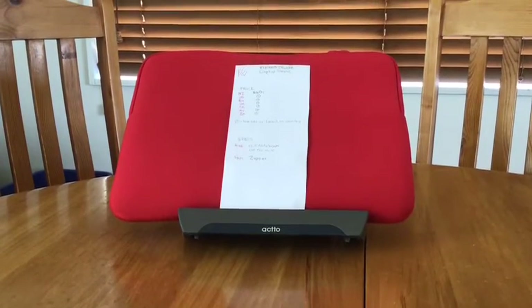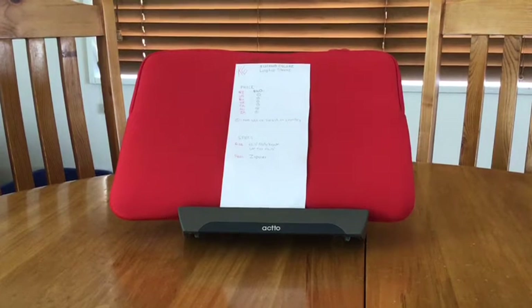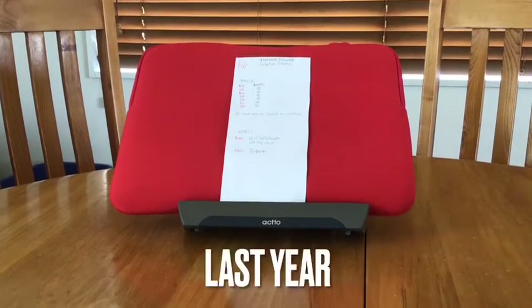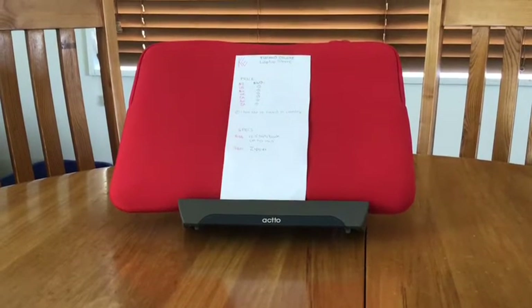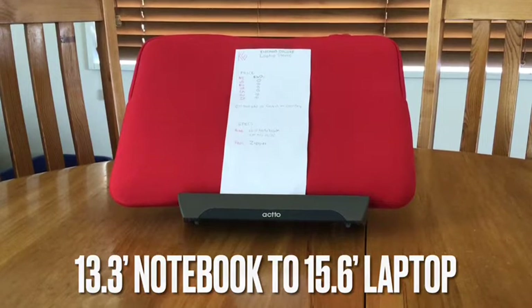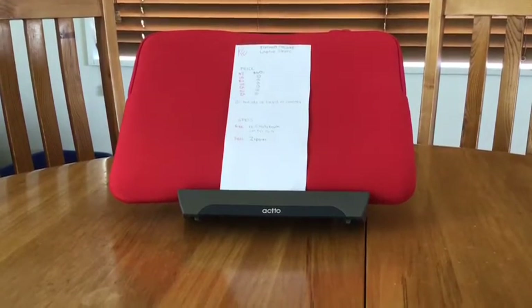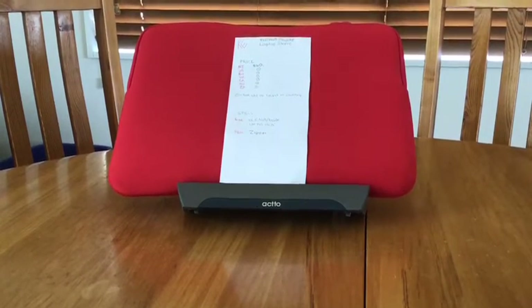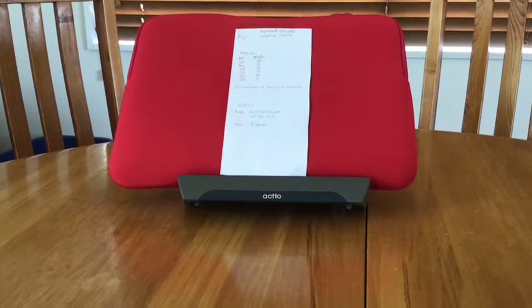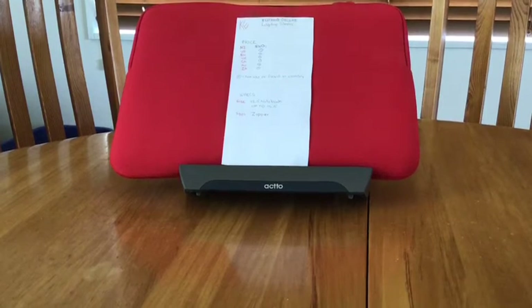The next gift is the Tucano Calore laptop sleeve. It costs $40 in New Zealand, which is the main place you can get it. The specs: it fits notebooks from 13.3 inches up to 15.6 inch laptops — like a MacBook Pro or an HP. It has a zipper seal on the sides, feels really durable and soft to the touch. It'll protect your laptop better inside a bag, and for the price in New Zealand it's pretty good value for money.